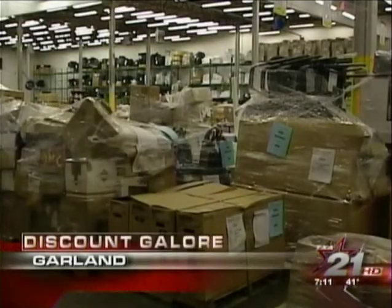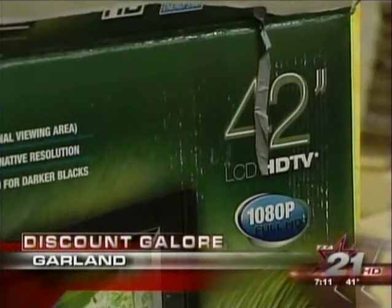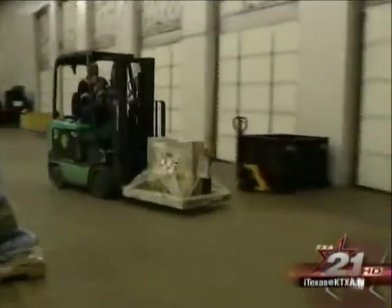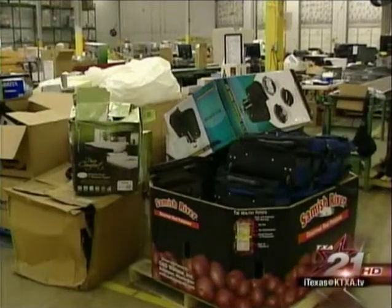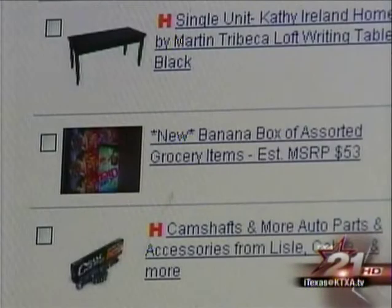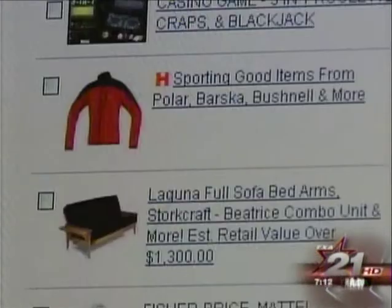No Santa, elves, or reindeer. This warehouse filled with potential Christmas treasure is all about merchandise ready to move. There's just tremendous demand for these products right now. Individuals see great bargains for themselves for personal use, and small businesses see a great way to make some extra money. This is the regional hub for liquidation.com, an online auction marketplace that sells surplus, overstock, and customer return goods.